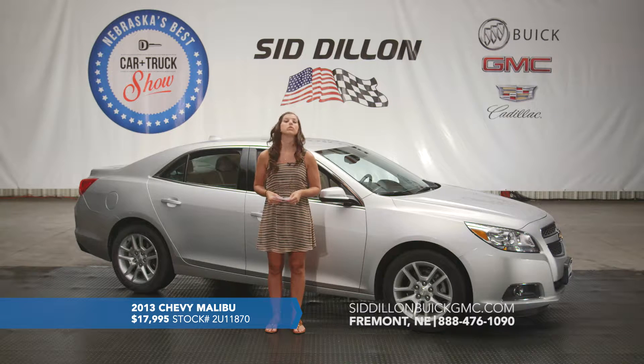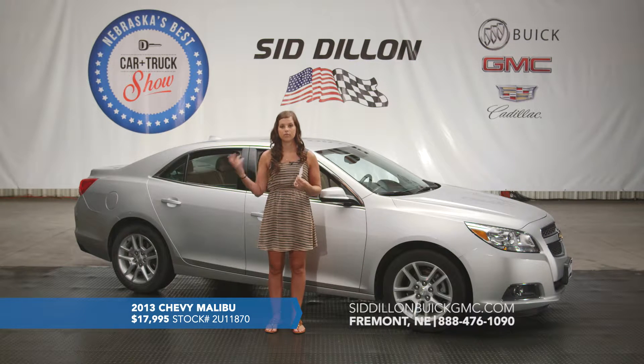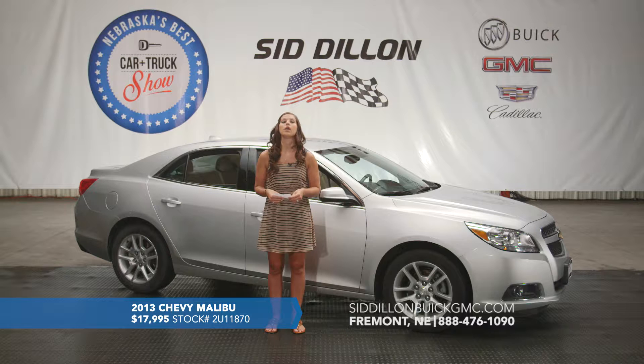This one does have dual climate control so if you and your passenger want different temperatures you can definitely do that. It does have heated seats for the front driver and front passenger, and it does have Bluetooth so on the steering wheel you can connect and sync your phone and talk hands-free through your speakers. On the steering wheel it does have cruise control and volume controls to click through sources and presets — lots of options on that.